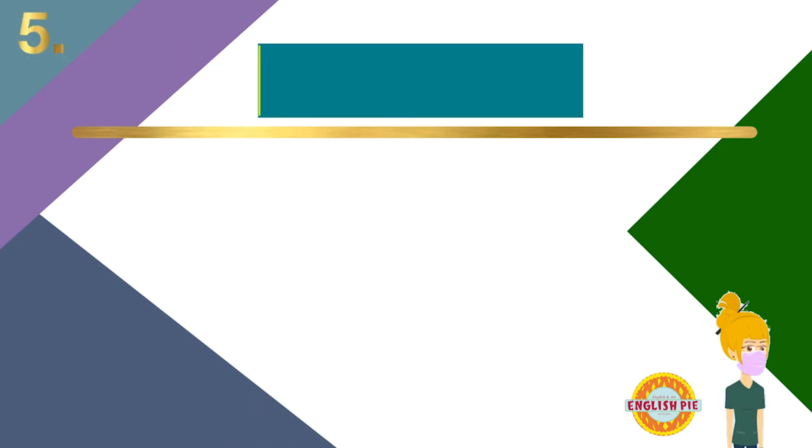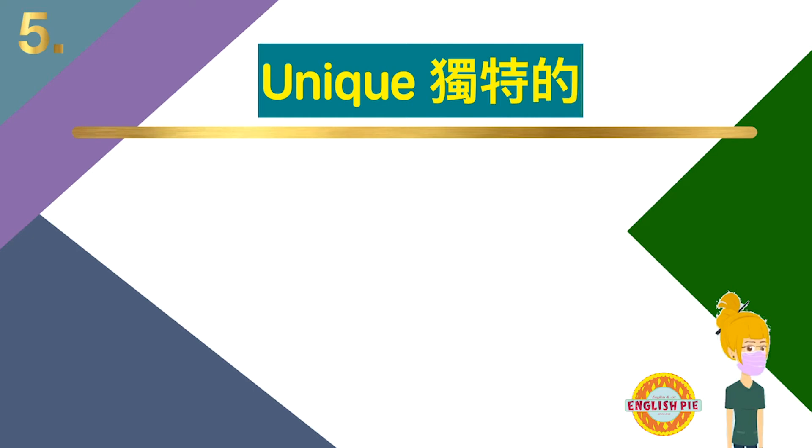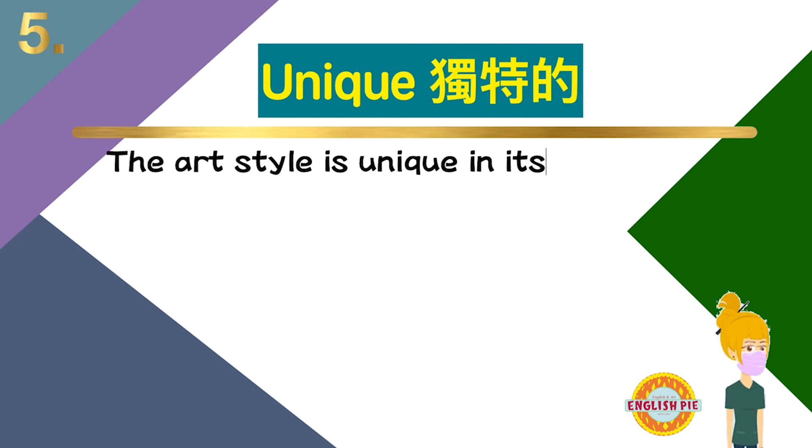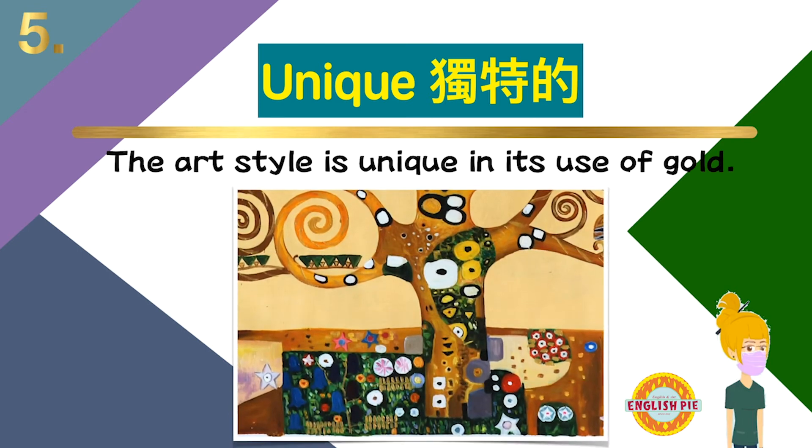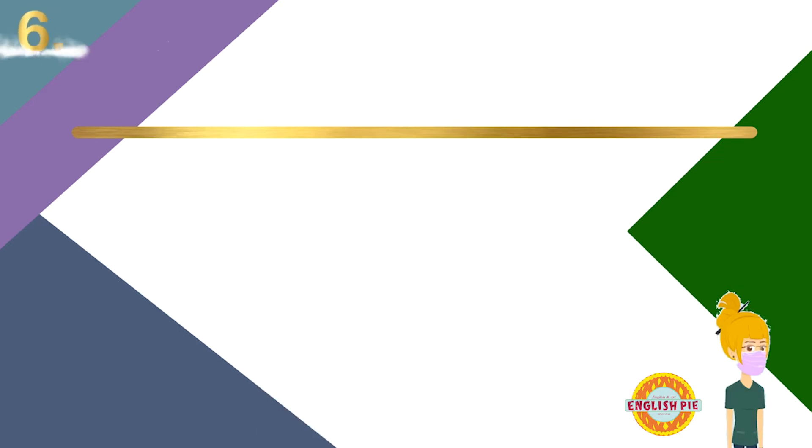Number five: unique — unique，独特的。The art style is unique in its use of gold. 艺术风格独特的地方在于金色的引用。